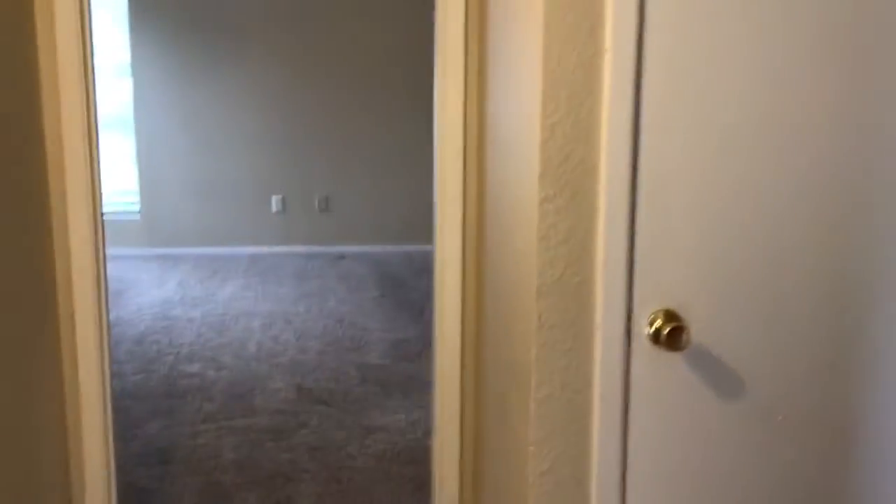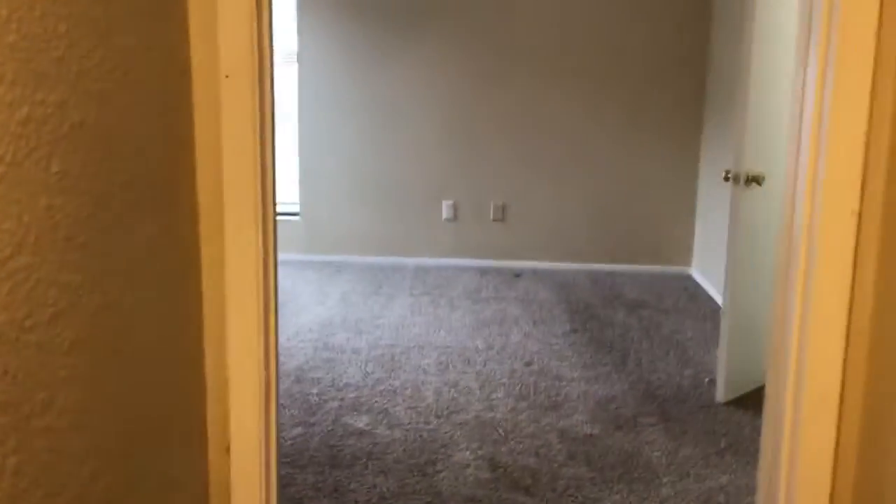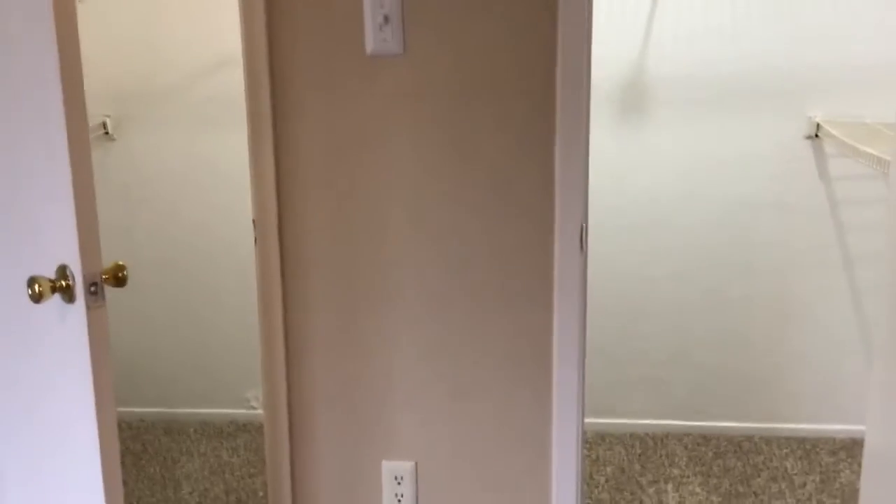This is our two bedroom, two bath. Walking in, it goes straight into the master bedroom, which has a double door closet.